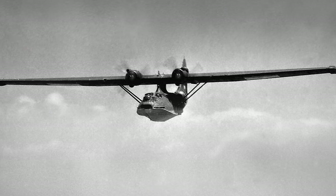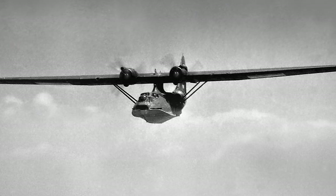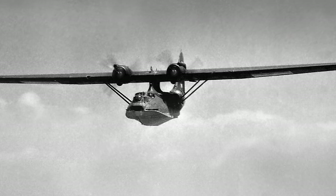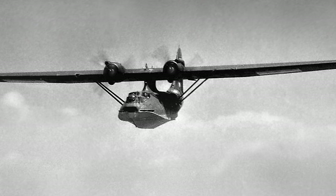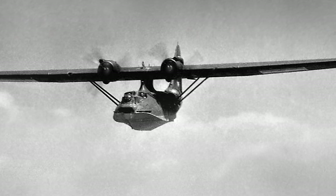Canada utilized the Catalina for coastal defense and air-sea rescue operations. Its vast coastline made the Catalina's capabilities invaluable. A famous rescue involved a Canadian Catalina crew saving 11 downed airmen in treacherous North Atlantic waters. Despite heavy seas and freezing conditions, the crew completed the rescue, showcasing the Catalina's unmatched versatility.